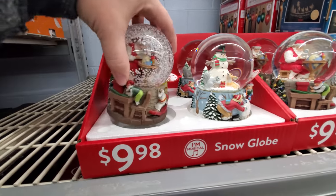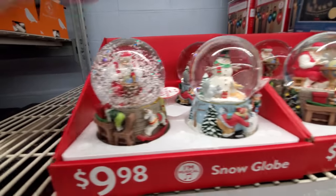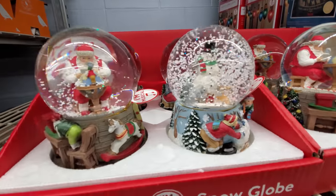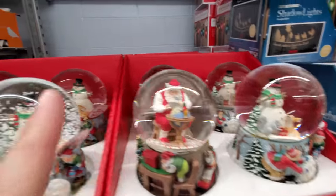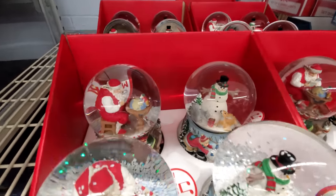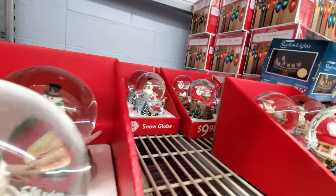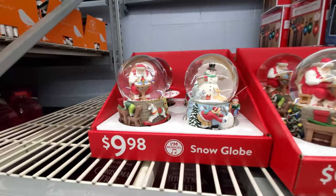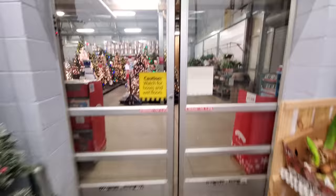Here we got some snow globes — Santa looking at the earth, and then we got a snowman here. Looks like those are the same back there. Just these two here, that's the only ones to choose from.